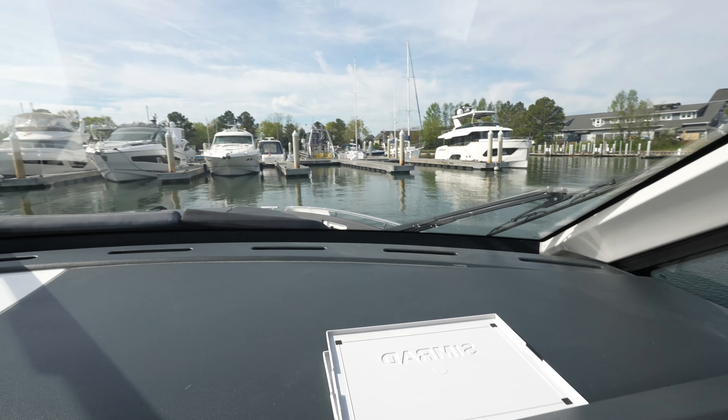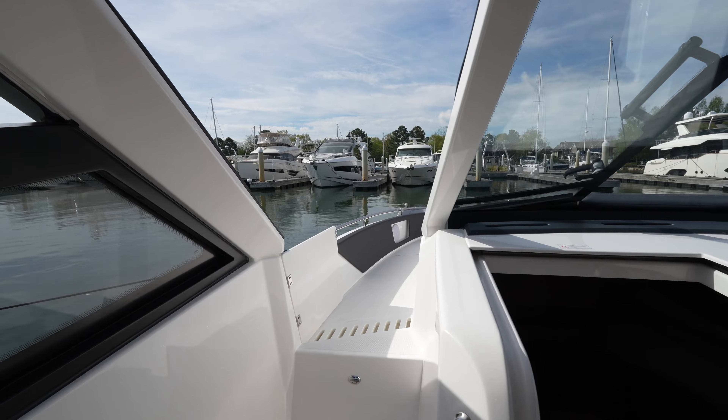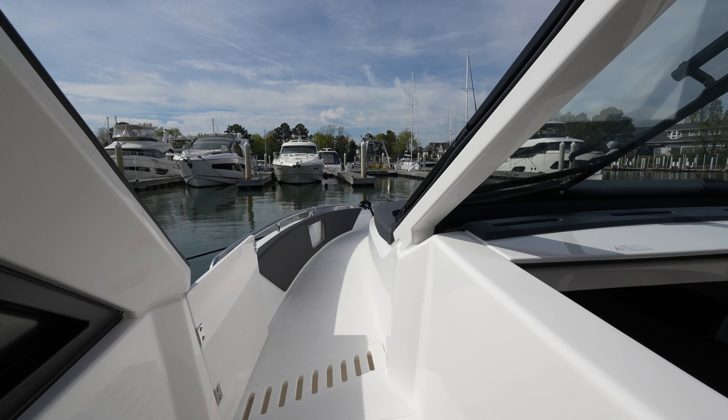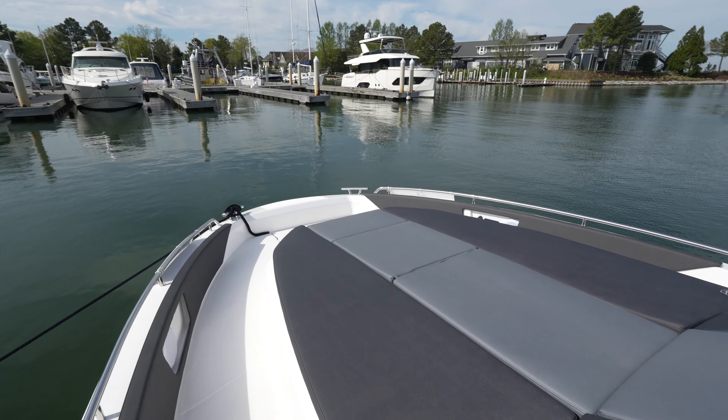Because you don't have the side decks, you have this single-piece windshield, and then you have the gate right here that flips up — this is how you actually get up to the bow. I think that's a pretty neat design on a yacht of this size; it makes a lot of sense because you get all that extra space on the inside.